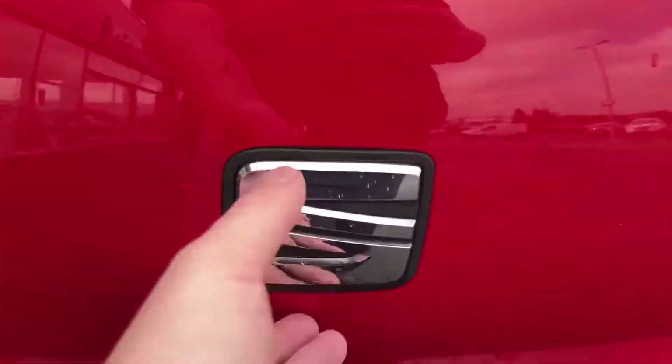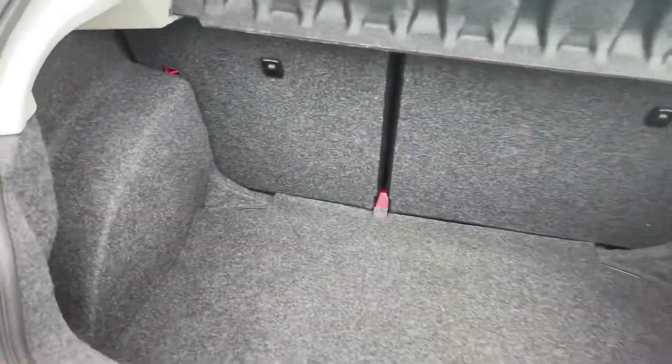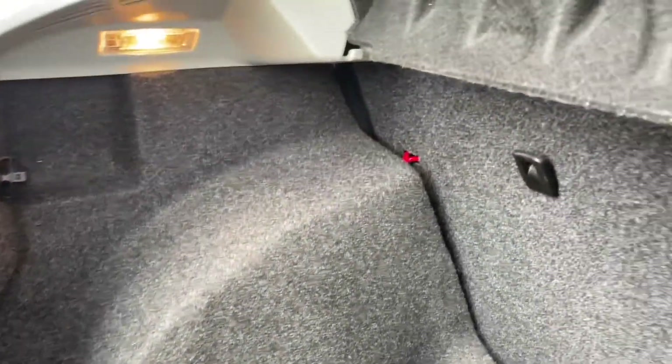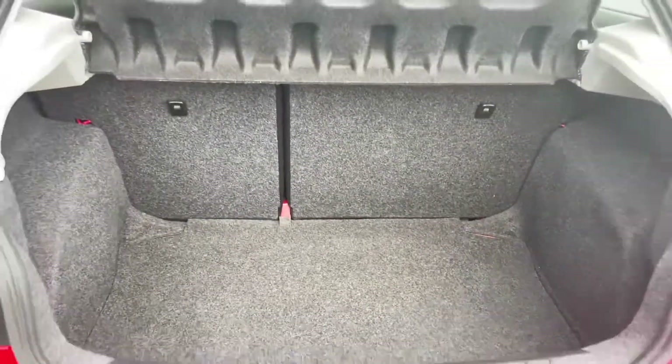Now moving into the boot here, you can open the boot simply by pushing the Seat badge like so. Inside you can see there is plenty of space available, with a nice bit of storage, and the back seats do in fact fold down as well so you can have even more storage space should you need it.